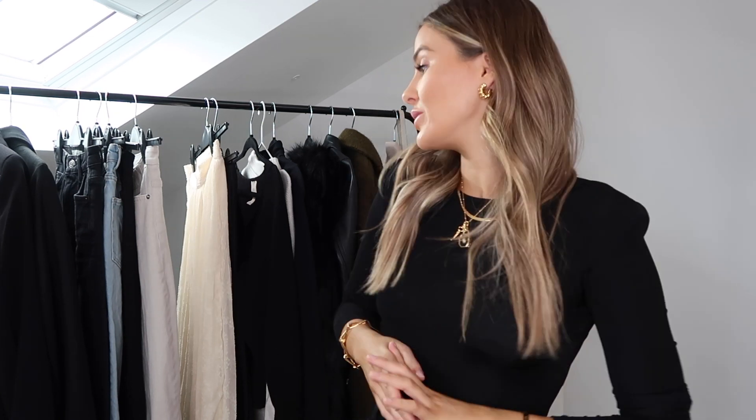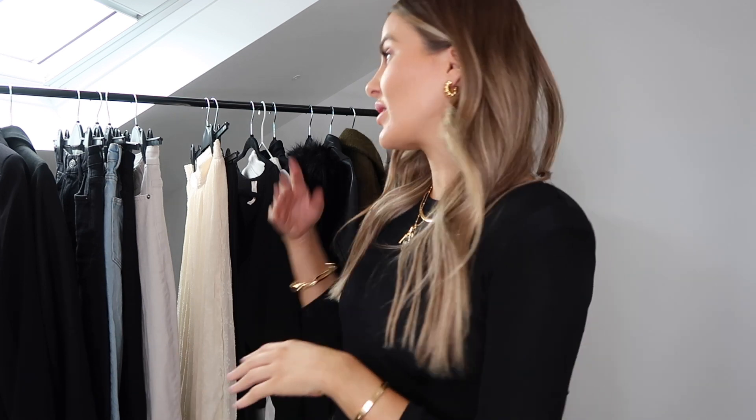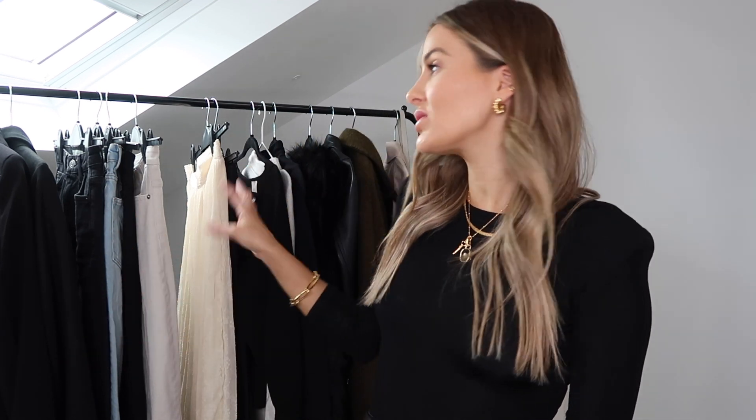Hi guys and welcome back to my channel, thank you for coming back. Today I have an autumn transitional wardrobe video — I know you guys asked for this all through the summer and I just didn't bother, because 90% of the summer was spent indoors and in loungewear. But now we're in autumn and we're actually getting back to normal life, so I thought I would do a little edit from my autumn wardrobe.